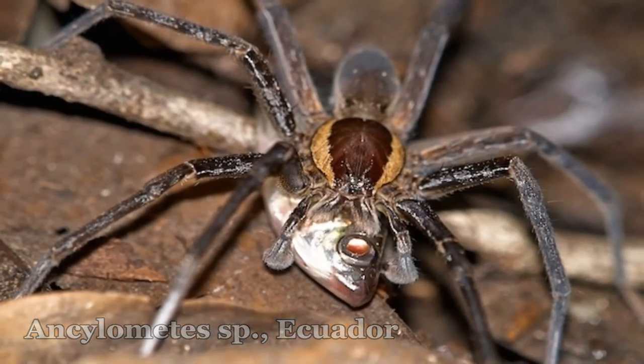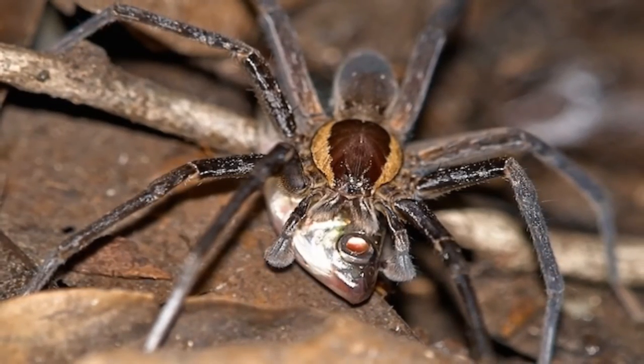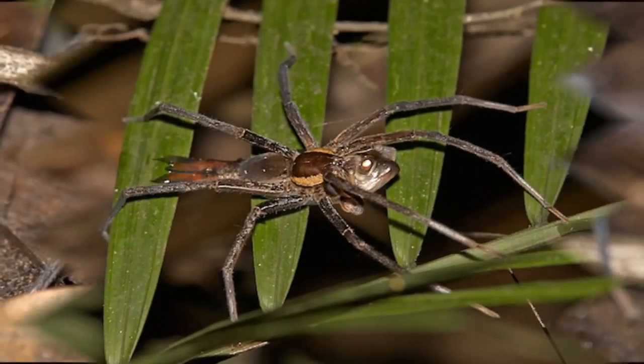Naturally occurring fish predation by spiders has been reported from all continents, with the exception of Antarctica.